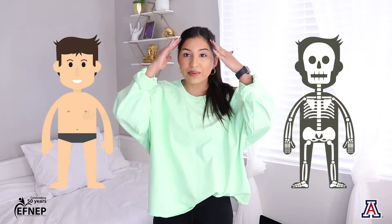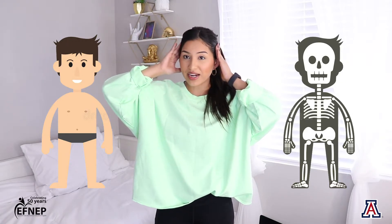Inside of our body we have a skeleton that looks kind of like this. This skeleton is made up of all of the bones in our body. The skeleton helps us stand up, kind of like I am right now. It'll protect our brain because our skull is also a bone, so it's protecting my brain right now.